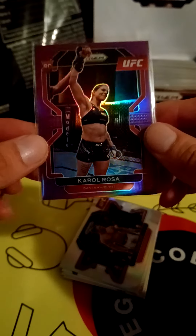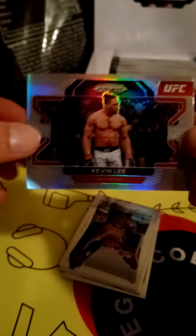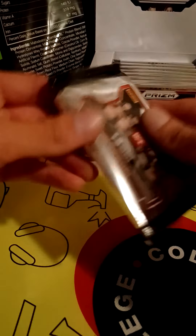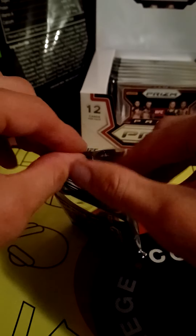Oh my god, is this a rookie? It is numbered — a rookie card out of 149. Maybe this box being a $500 product is a little too expensive for the seller to try messing with. There's also a Kevin Lee card — not sure if it's special or not. Alexander Volkanovski — I'd love to get an autograph of him. Colby Covington two out of eight is probably worth getting graded.